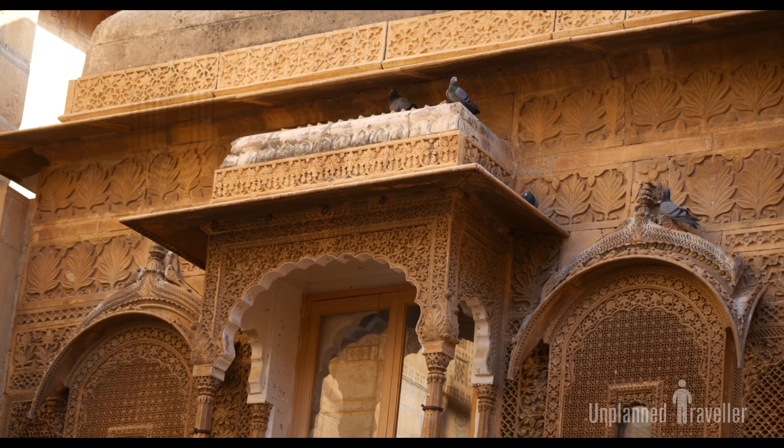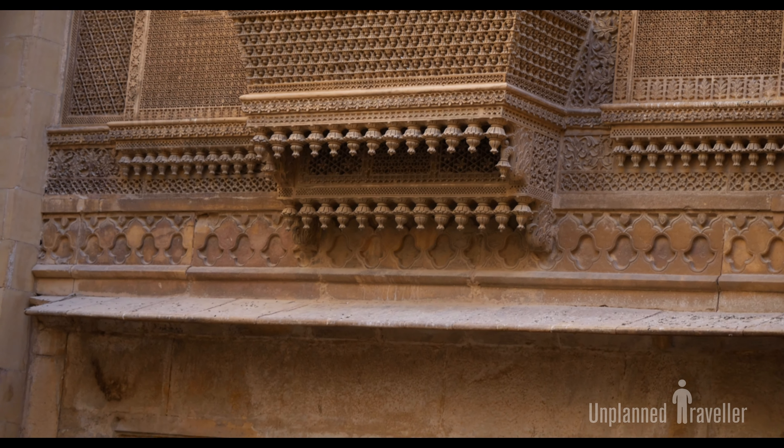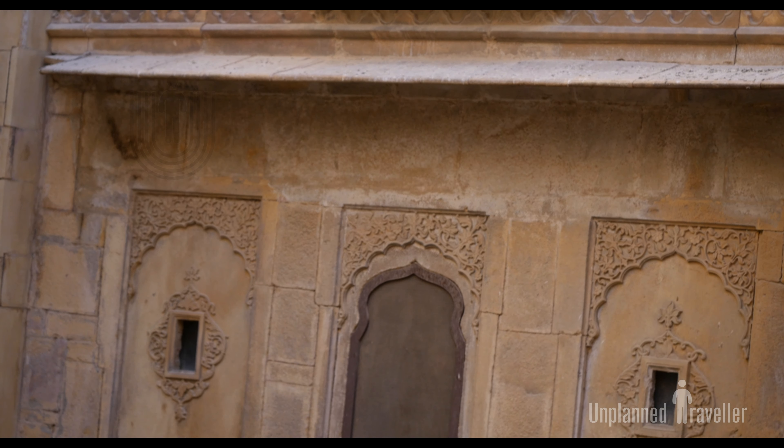The complex of King's Palace, Queen's Palace, and Raj Mahal showcases the royal heritage and history of the Bhati rulers of Jaisalmer.